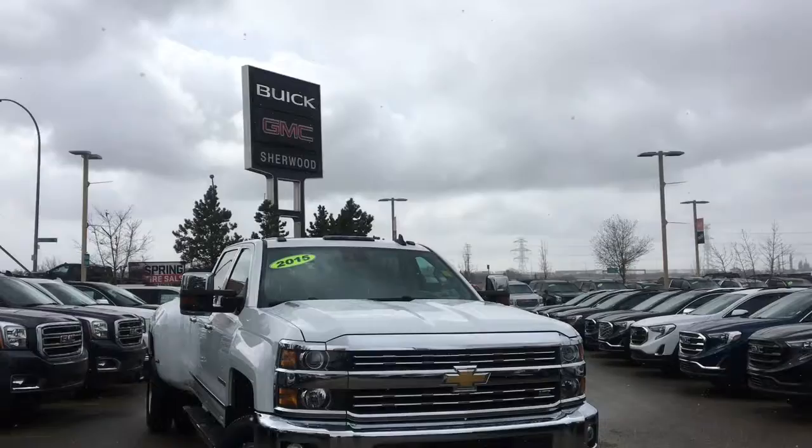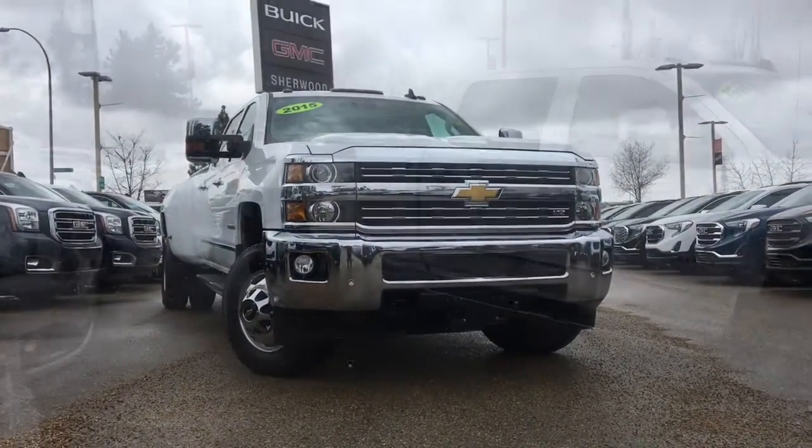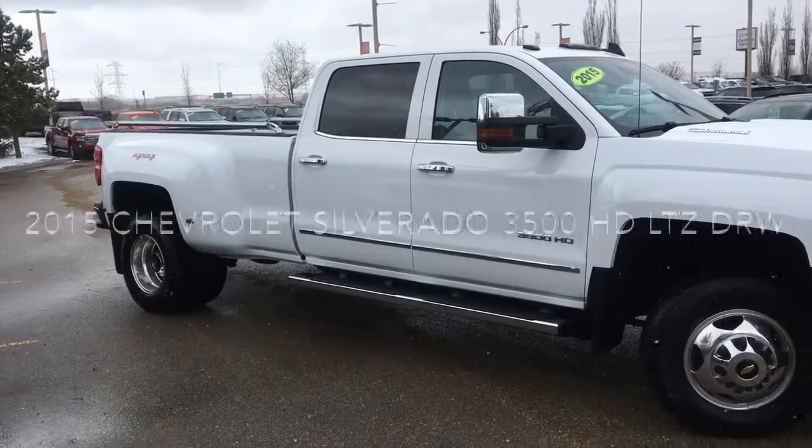Welcome to Sherwood Buick GMC. Today we're going to be taking a look at this pre-owned 2015 Chevrolet Silverado 3500HD LTZ Dually.